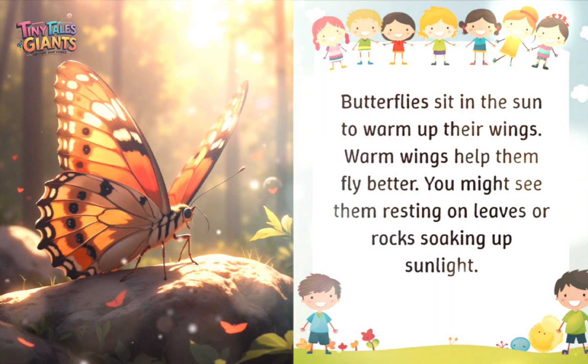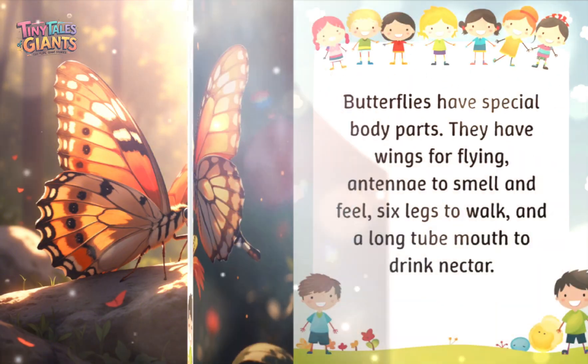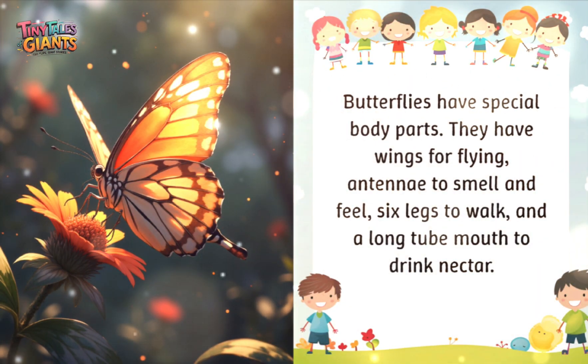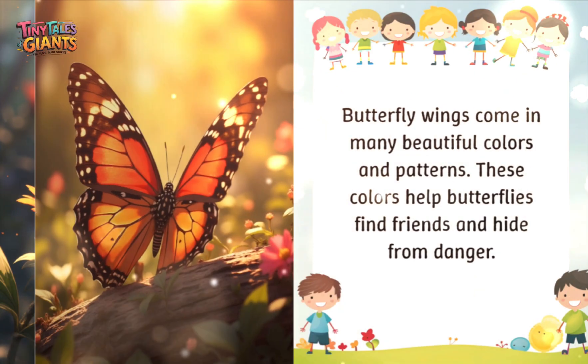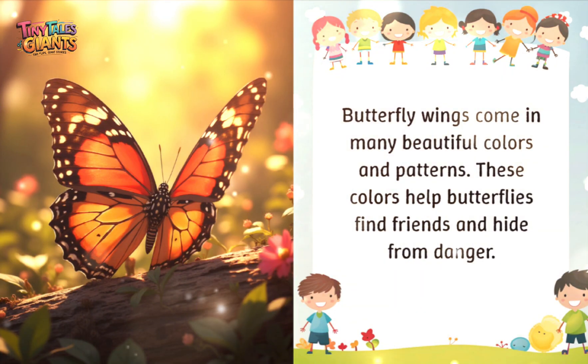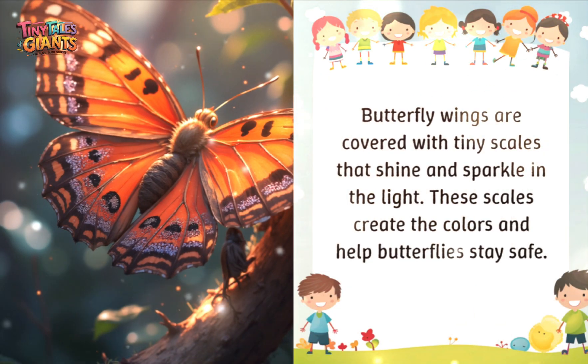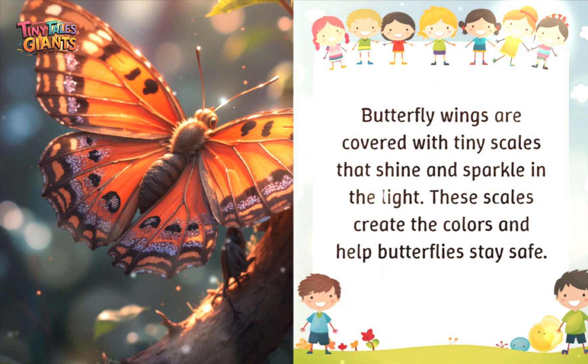Butterflies sit in the sun to warm up their wings. Warm wings help them fly better, and you might see them resting on leaves or rocks soaking up sunlight. Butterflies have special body parts: wings for flying, antennae to smell and feel, six legs to walk, and a long tube mouth to drink nectar. Butterfly wings come in many beautiful colors and patterns that help butterflies find friends and hide from danger. Their wings are covered with tiny scales that shine and sparkle in the light, creating the colors and helping butterflies stay safe.